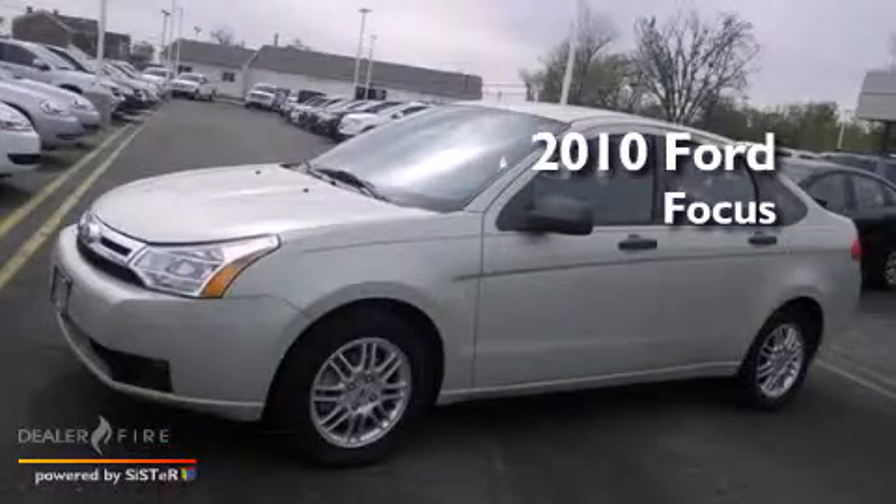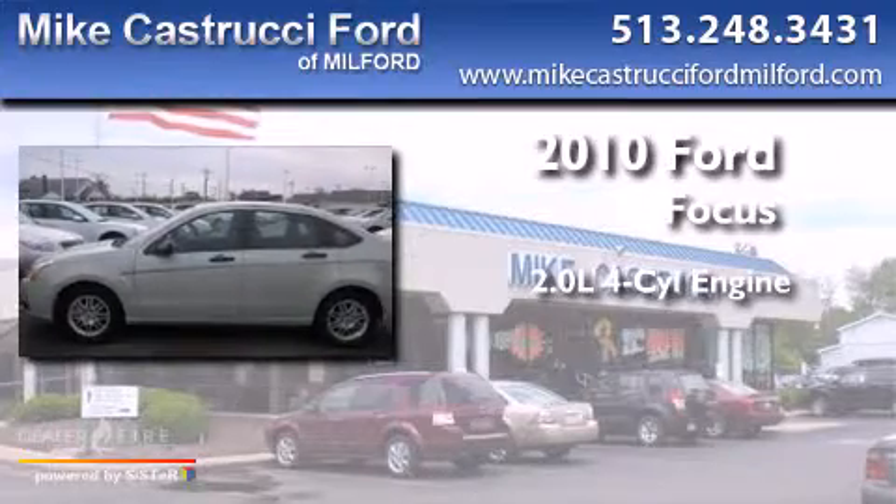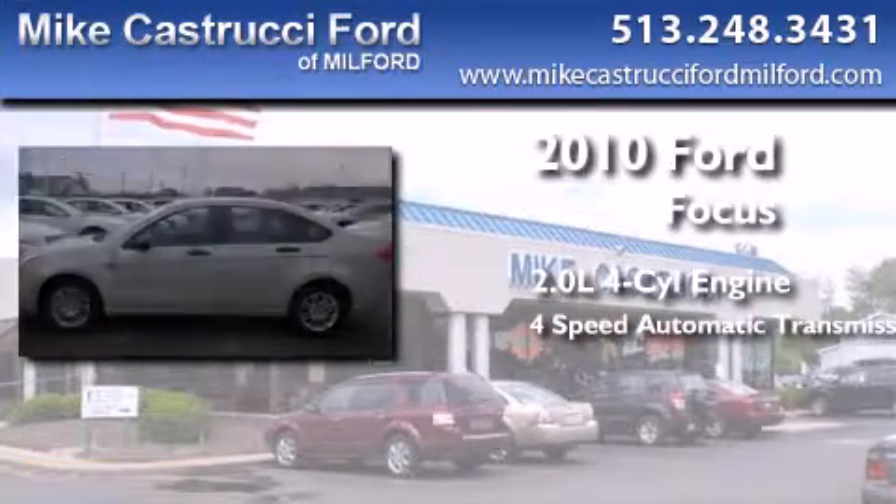This is a 2010 Ford Focus. It has a 2.0-liter 4-cylinder engine and a 4-speed automatic transmission.